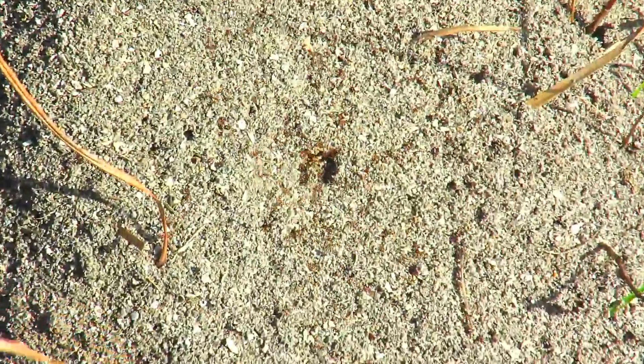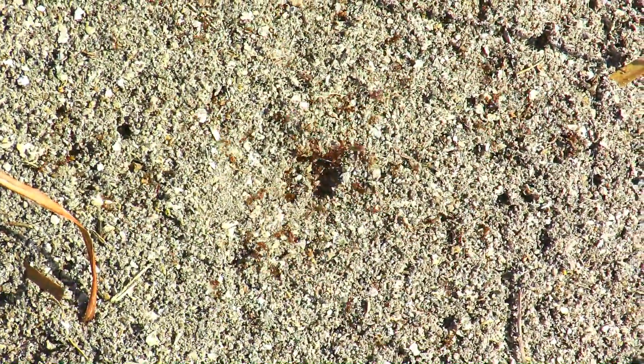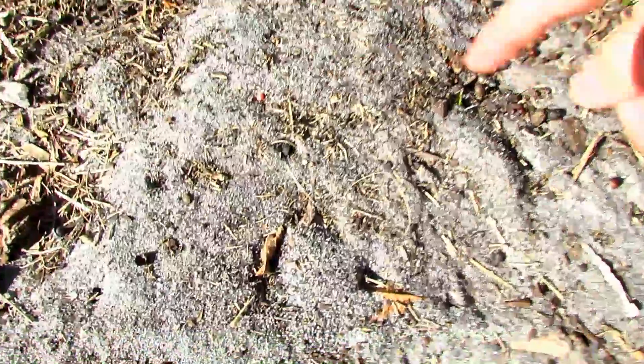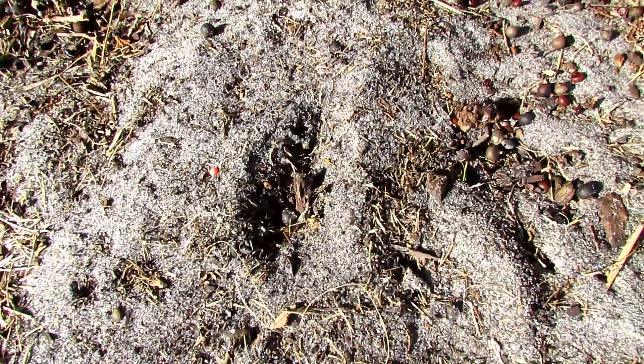Very small nests with little worked soil can be stepped on inadvertently, and they're the most dangerous. Here are several empty, poison-bait-treated mounds in which most of the fire ants died and the survivors left to start new colonies.